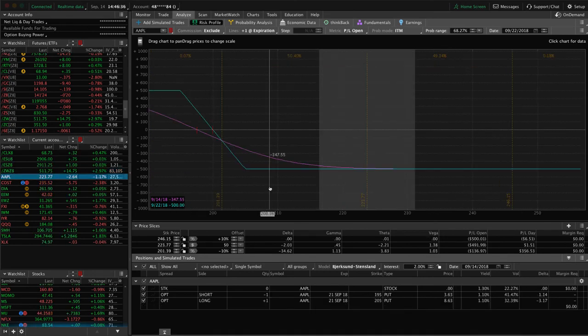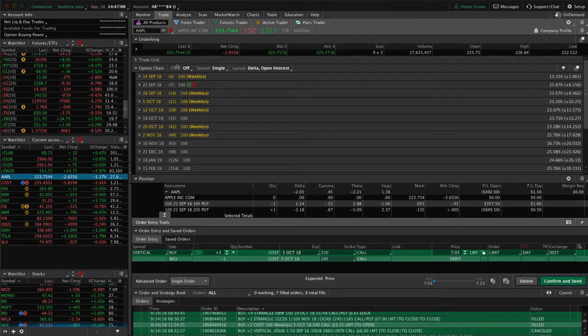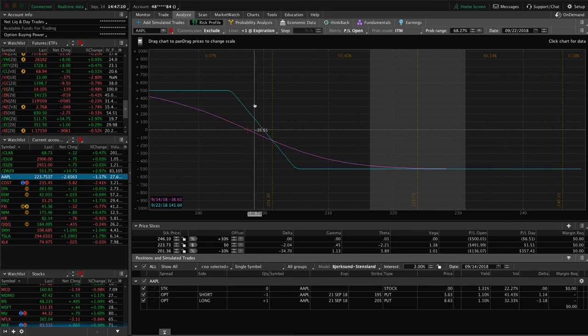Apple continues to be strong — down a little bit today. We have a long put vertical that we originally put on for short delta in our portfolio. Price is way out of our range, basically at max loss — there's nothing to do except hold it. If it continues to move higher it won't hurt us much more, but if it tanks, we could make that back. The September options are down to seven days, so we will address this early next week by potentially rolling or closing. Once we get into expiration week, there's a higher likelihood of getting assigned stock, which we'd like to avoid.